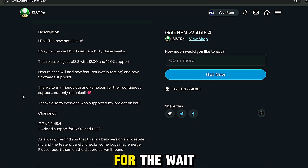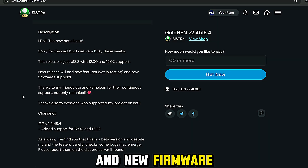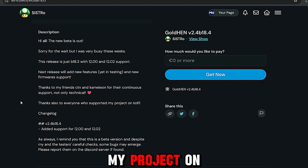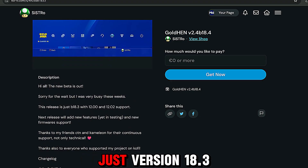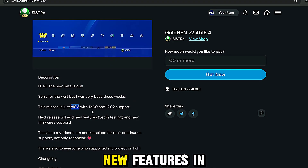But if you want all of the extra features that are built into GoldHen, you can now access it on 12.0 and 12.02. This is coming to us from Sistro, who says all the betas are out, sorry for the wait, but he was very busy these weeks. This release is just version 18.3 with 12.0 and 12.02 support and new firmware support.